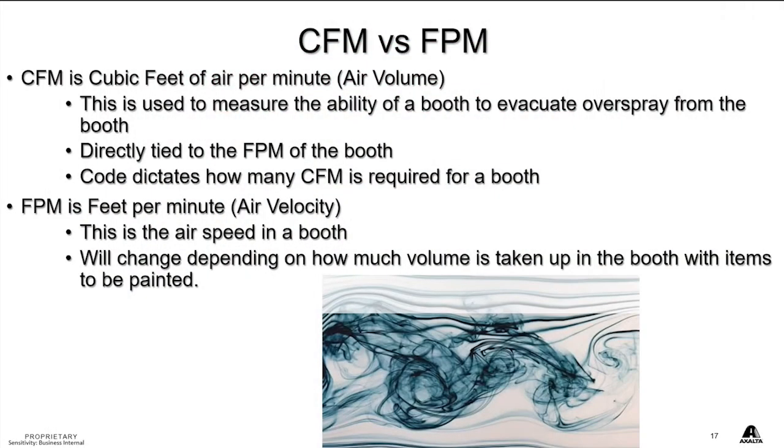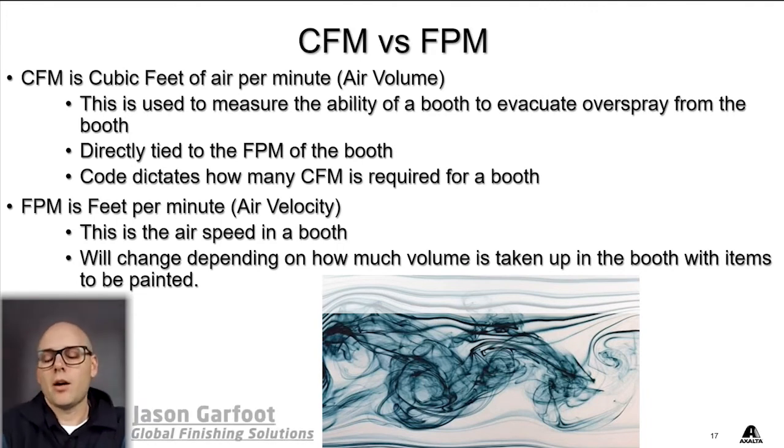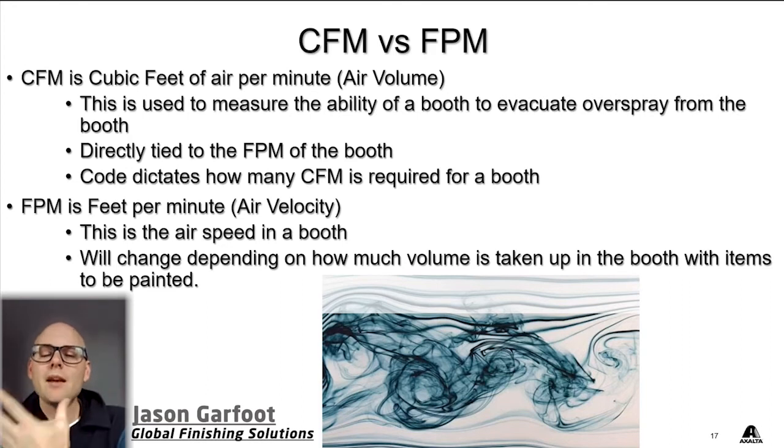The next thing I'd like to touch on is the actual airflow in a booth. There are two different styles of airflow, or measurements of airflow, that get confused quite a bit. I very frequently get asked what's the CFM of our paint booths. CFM is actually something that's federally regulated.